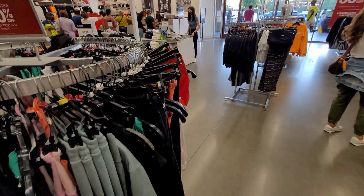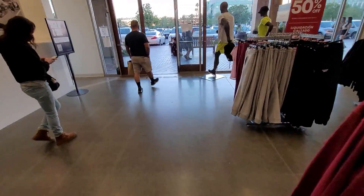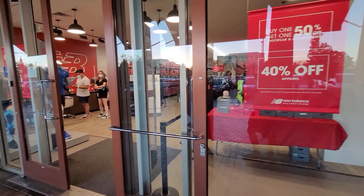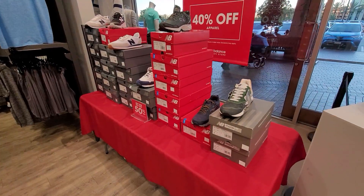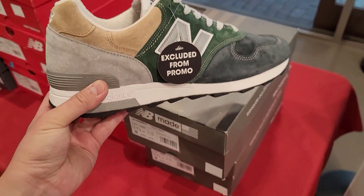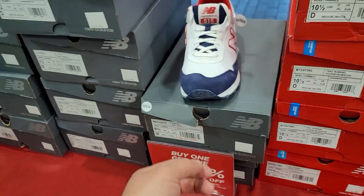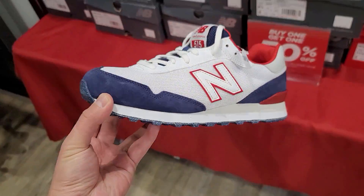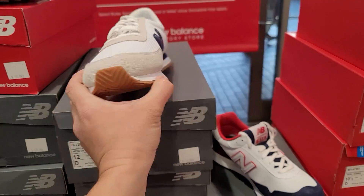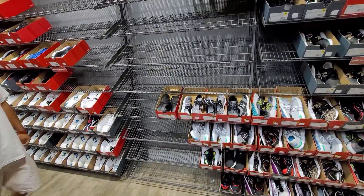They do have some pretty good deals on apparel - 50% off everything. Not hitting up Nike - not waiting in line. Let's check out New Balance - haven't checked them out in a while. 40% off apparel, buy one get 150 off footwear. They got the Made in USA stuff - these are the 1400s, excluded from the promo at 179. The 515s and stuff like that are buy one get 150 off, going for 70 bucks. The UL 720s too.